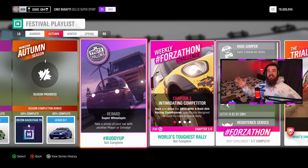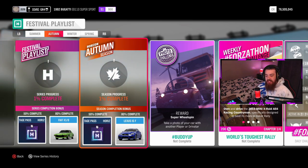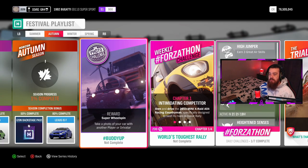The brand new festival playlist has dropped in Forza Horizon 4. We're going to slowly go through it right now. For 50% completion of the festival playlist you can get yourself a Horizon Backstage Pass, and the Lexus ISF for 80% completion. The Lexus ISF is a great car, don't get me wrong, but I personally prefer the Lexus RCF.